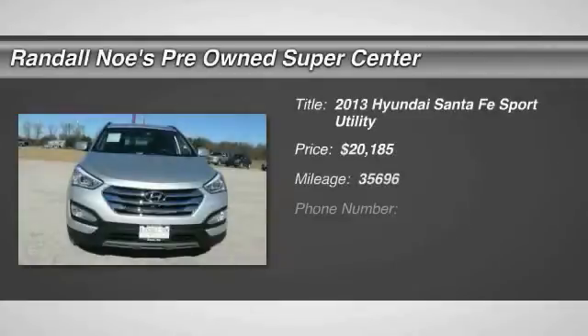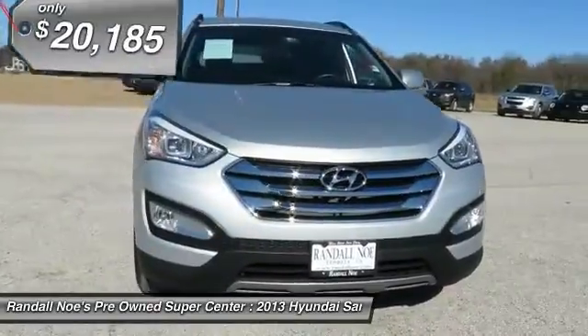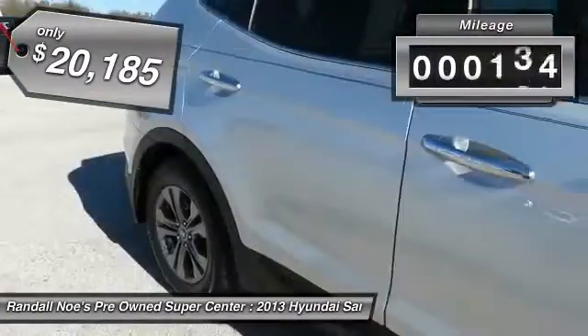The 2013 Santa Fe. Style, quality, performance, value. Need we say more? And is priced below $25,000. This vehicle has less than 40,000 miles.